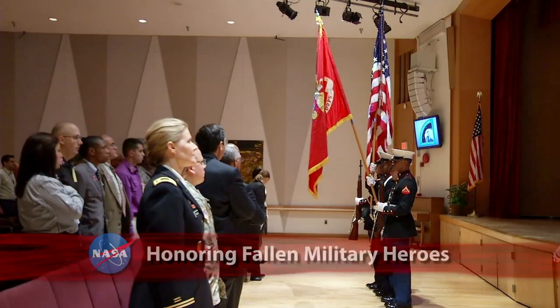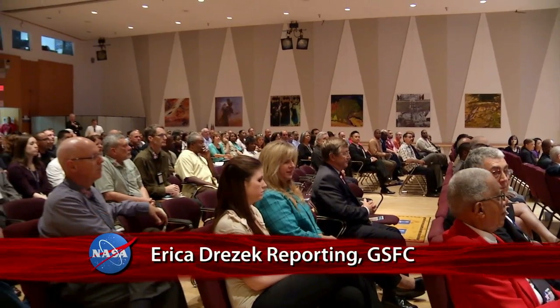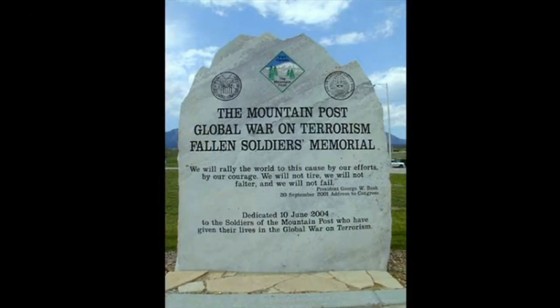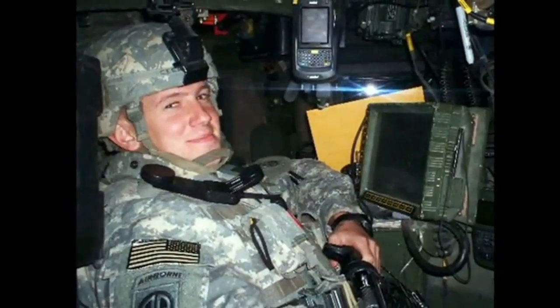NASA Administrator Charles Bolden was the guest speaker at the second Goddard Veterans Memorial Day observance at Goddard Space Flight Center. Bolden and Center Director Chris Scolise joined active duty and retired service members to honor those who made the ultimate sacrifice for our country. At Goddard, we truly value our diversity. It captures a broad understanding of all the things that we are and that we do, and it makes Goddard a much better place, and I think it makes NASA and the country a better place.